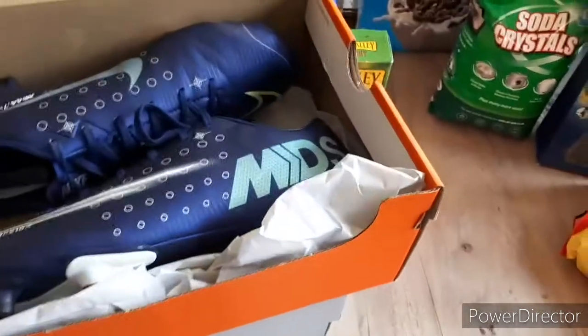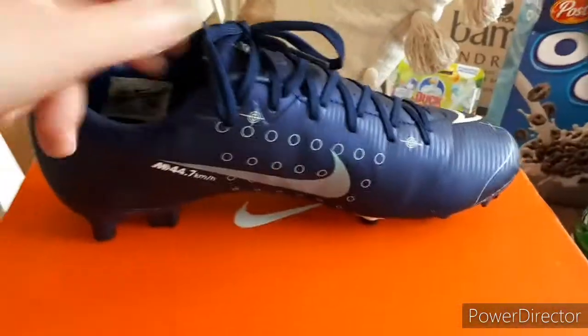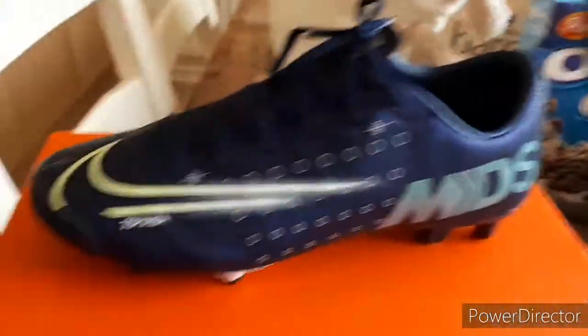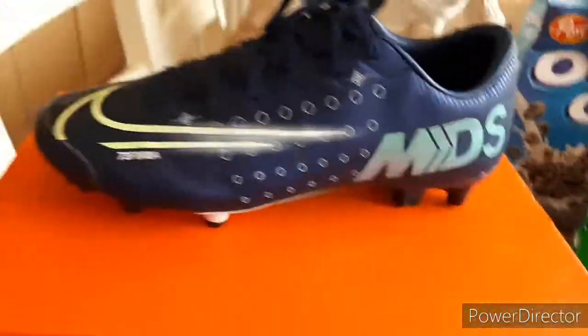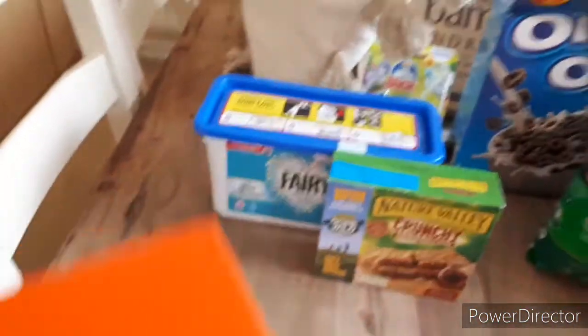These ones are the ones that he got from Sports Direct, I think. I'm not sure how much they were. He may have worn these ones to football already - they look a bit grubby. I think they're both a size seven.